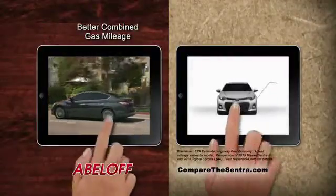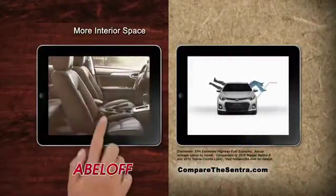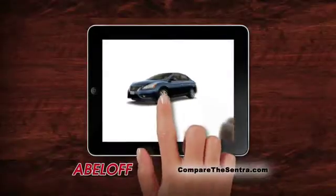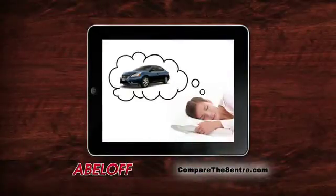The Sentra features better gas mileage, more room for everyone, and extra space for all those extras. Plus an available CVT transmission that drives like a... Well, let's not spoil it.